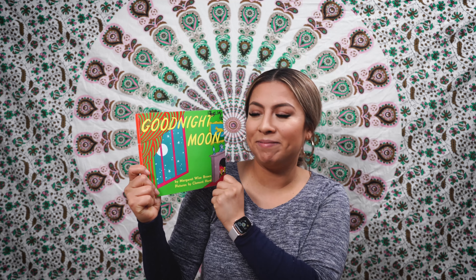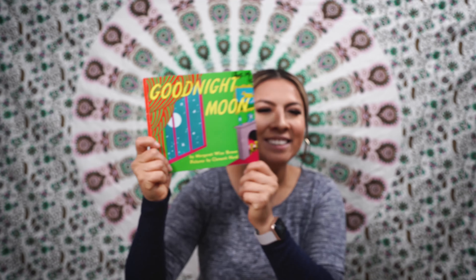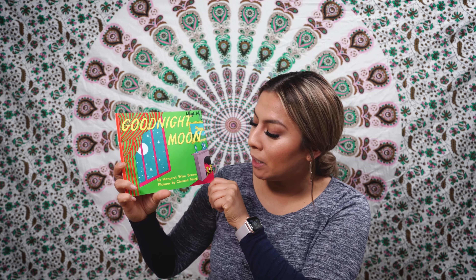Hello! Welcome to Read Along with Early Educational Air. Today we're going to be reading Goodnight Moon by Margaret Wise Brown. Pictures by Clement Hurd.